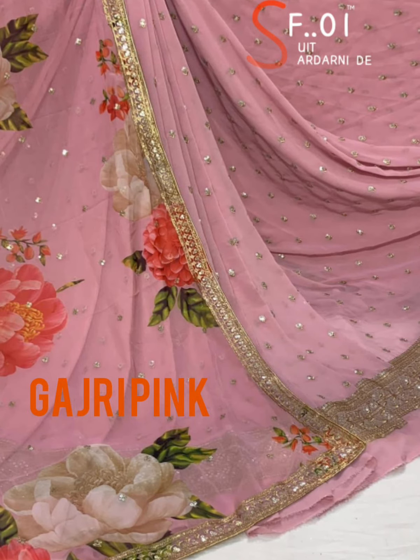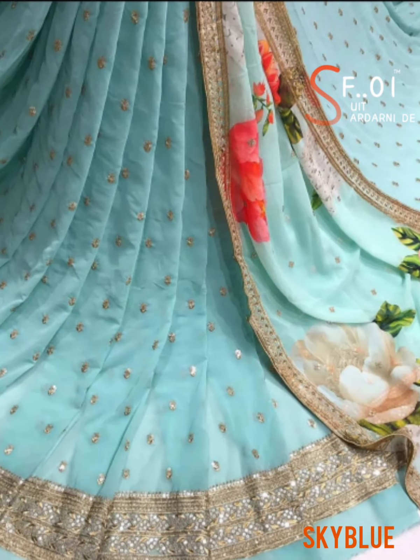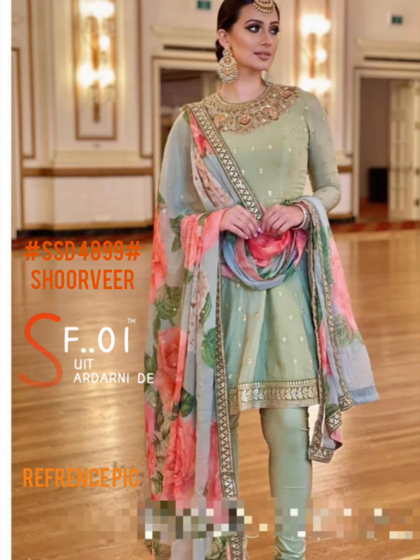This is also a very short style. The stock is coming, so please place the order. It will be a frock — you can make leggings. You will look very beautiful. This is going to be a model pick.